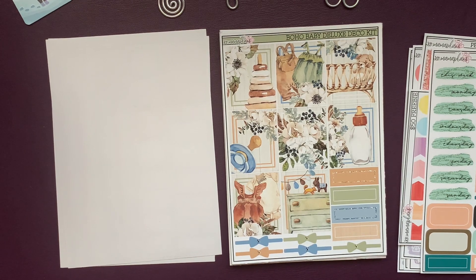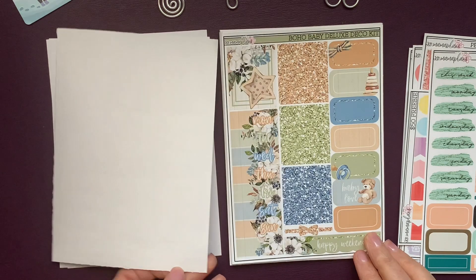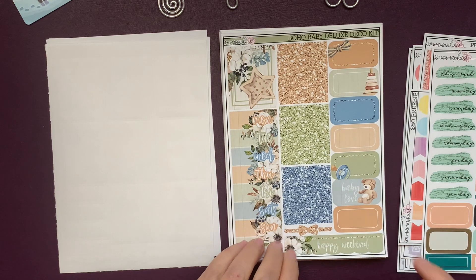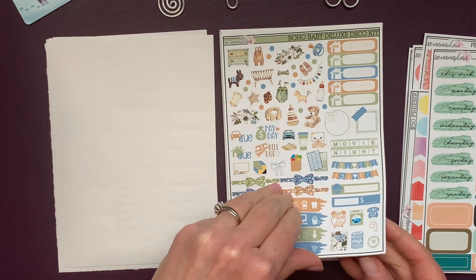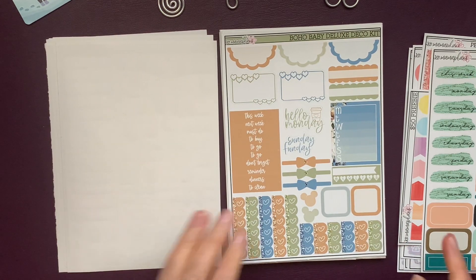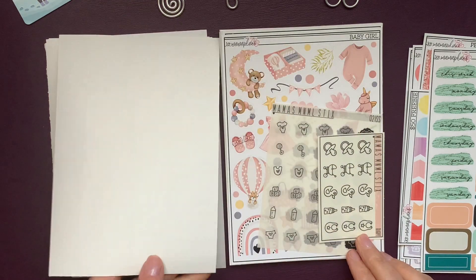This is the Boho Baby Deluxe Deco Kit. I got it because I'm going to have a grandbaby in July, so I thought maybe this would be the kit I used that week. It's quite blue and green. My husband and I have a little bet going — I think the baby's going to be a boy, he thinks it's going to be a girl. It's still early days. It's a nice big deluxe kit, so I'll be able to use it in all my planners.